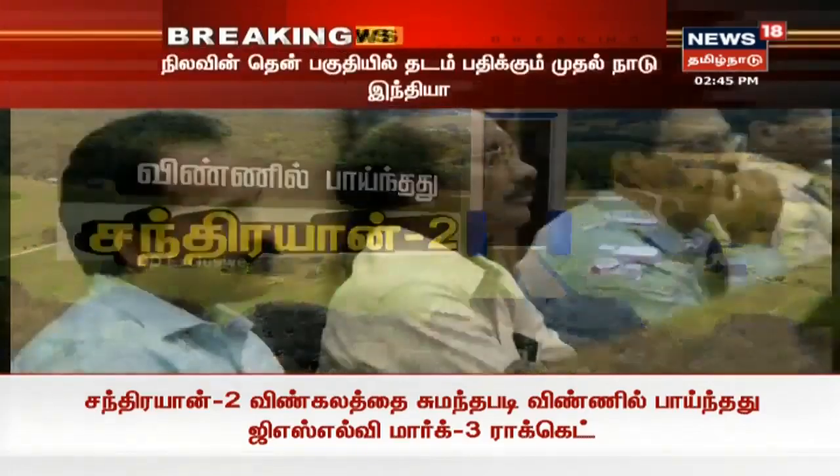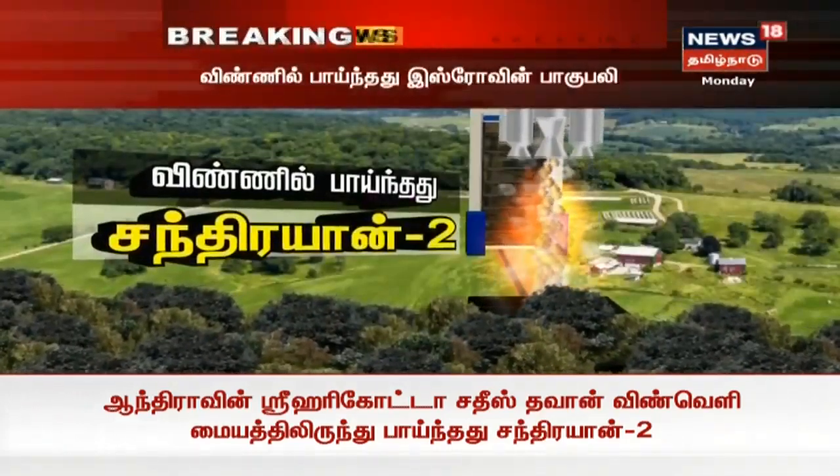205 tons of propellant each. On your screen is Dr. Shrivan, Chairman of ISRO, flanked by Shri Somnath, Director of VSSC.